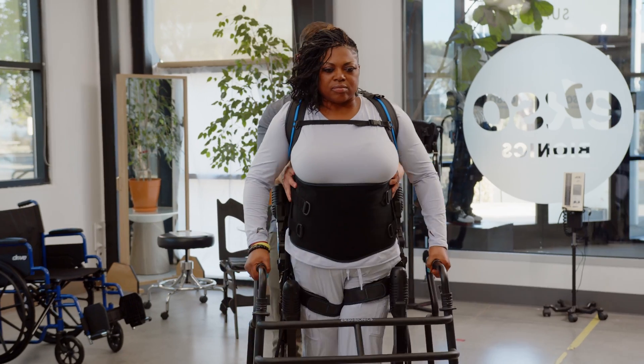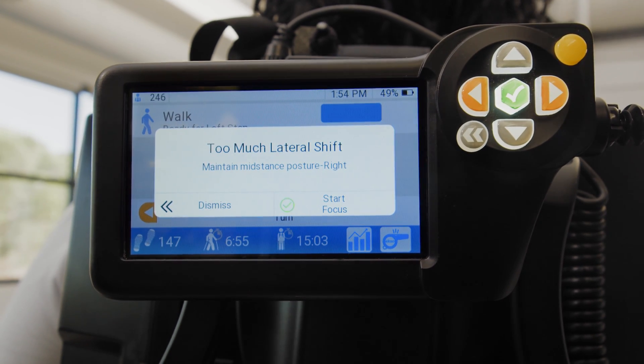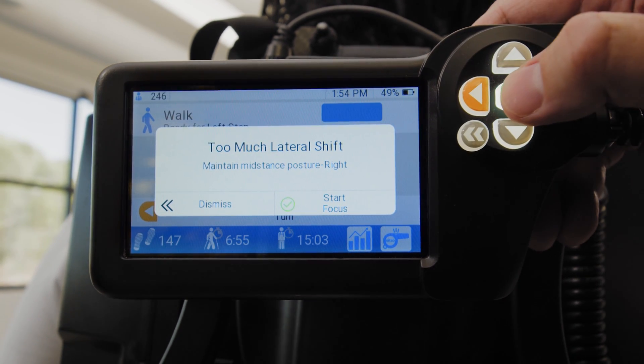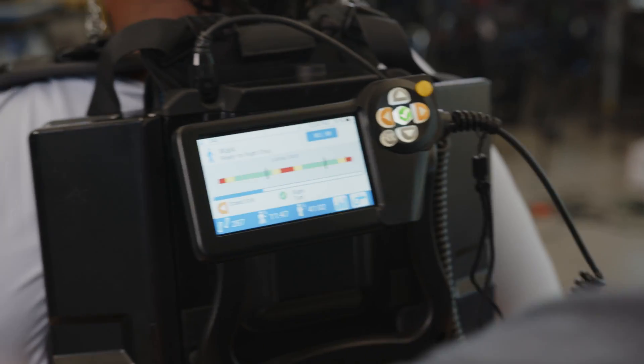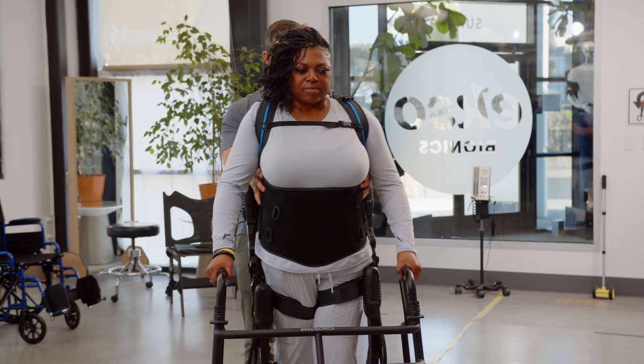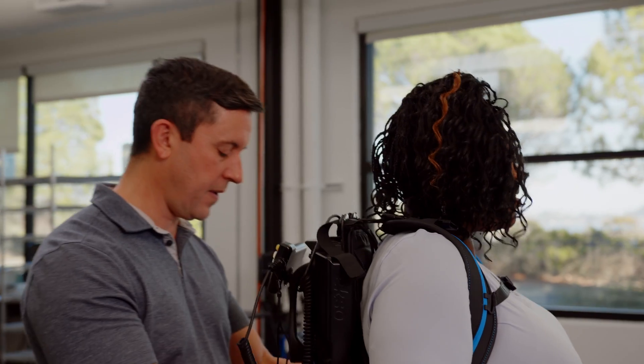Let's look at another example. Here, GateCoach has recognized that Amelia has shifted too far laterally on the right and needs correction. You can select an area of focus at any point during the session and view that feedback while walking.